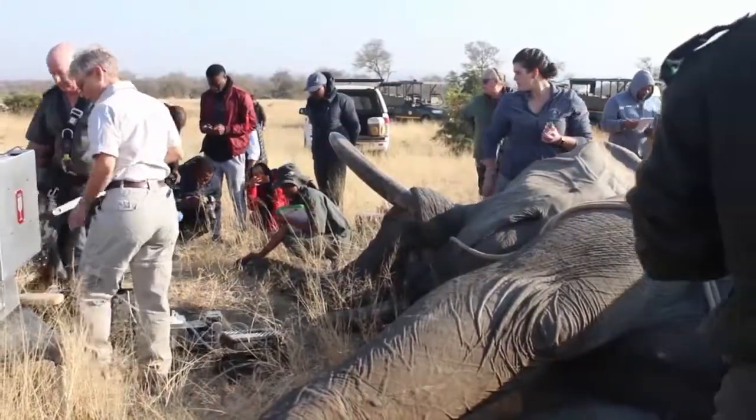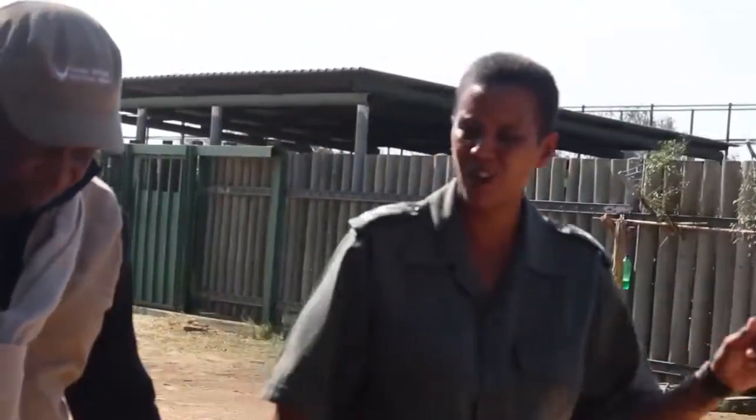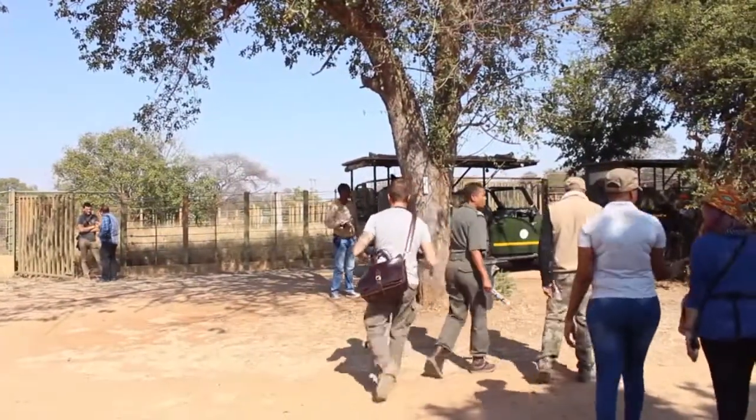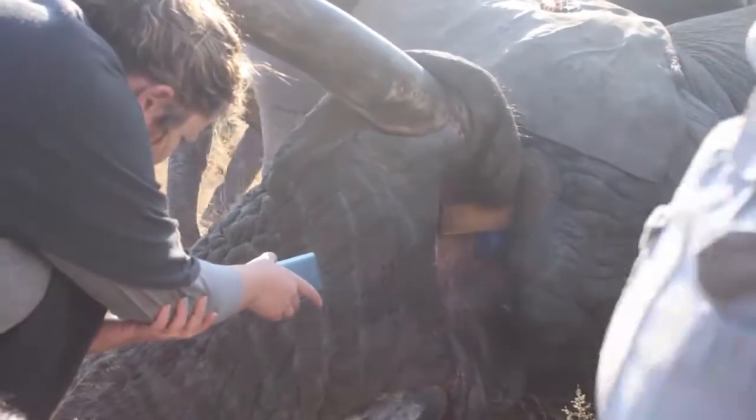Although the spread is being managed for now, SANParks General Manager of Communications and Marketing at Kruger National Park, Ike Phatla, says bordering countries such as Zimbabwe and Mozambique should be on high alert. The research outcomes will inform whether elephants in other countries are going to be impacted, particularly given the Limpopo Trans Frontier Park, which includes Mozambique and Zimbabwe.